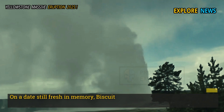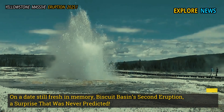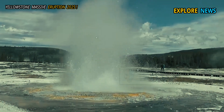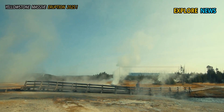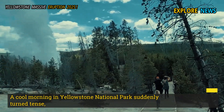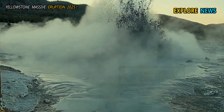On a date still fresh in memory, Biscuit Basin's second eruption was a surprise that was never predicted. A cool morning in Yellowstone National Park suddenly turned tense when Biscuit Basin erupted for the second time, triggering anxiety among geologists.